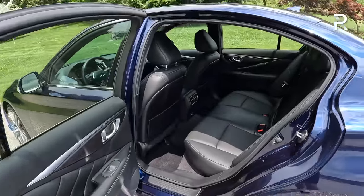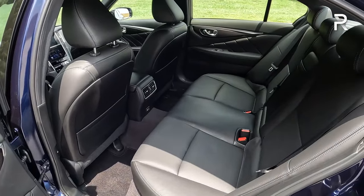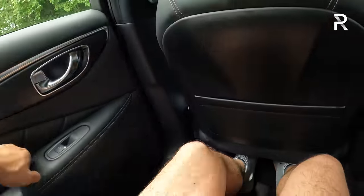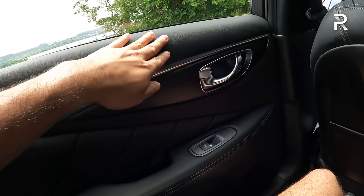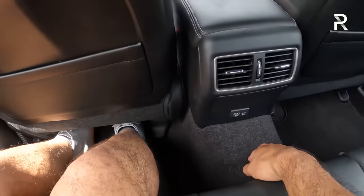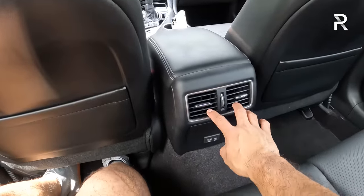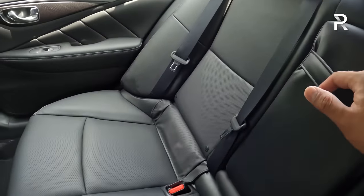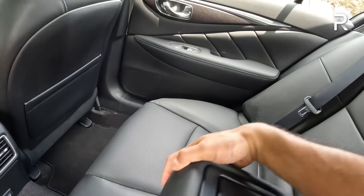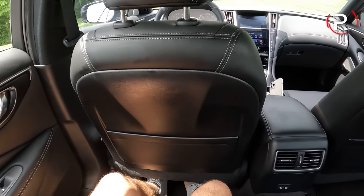Looking at the back seat, the Q50 has a longer wheelbase compared to some competitors, giving you around 35 inches of legroom — which is pretty class competitive. Someone at 5'7" can get back here and be pretty comfortable. The materials are soft-touch plastic, real leather, and real wood — they didn't skimp, unlike some competitors like the TLX. There is a massive hump for the rear driveshaft tunnel. You have dual map pockets, rear seat vents, and two USB charging ports. The center armrest folds down with two cupholders. The seats feel comfortable and supportive, though there are no rear sunshades. Overall, this is a usable, competitive backseat.